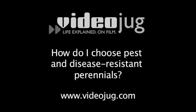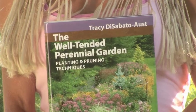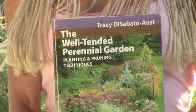How do I choose pest and disease-resistant perennials? I suggest you consult a good book like The Well-Tended Perennial Garden and read which cultivars are resistant to pests.